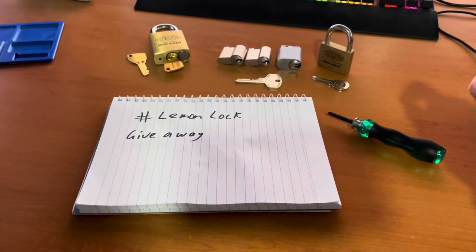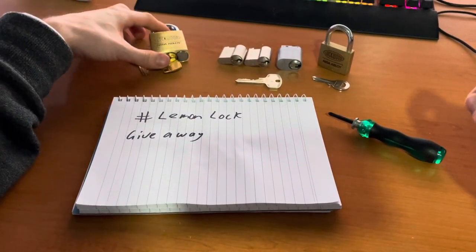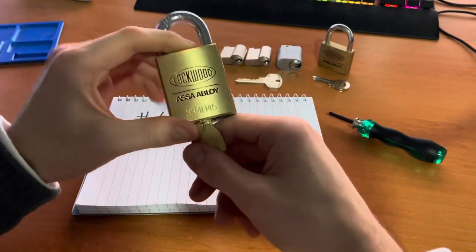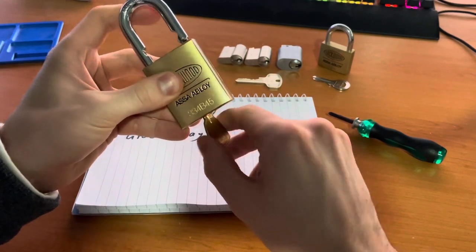All right, it's time for my first giveaway. I'm going to be giving away a 1-3-3-4-B4-5, because everyone needs at least one of these.